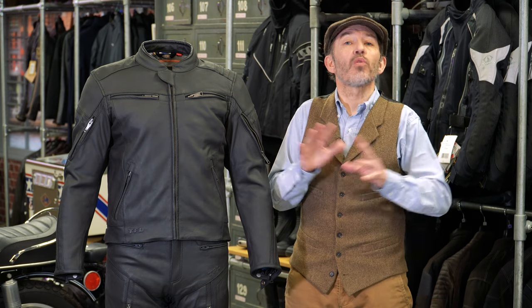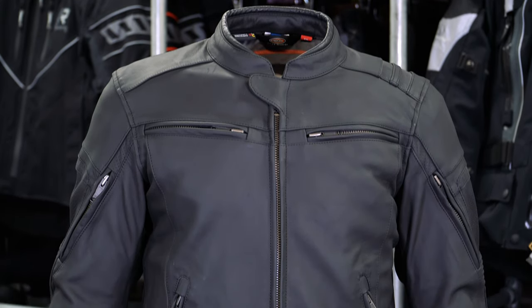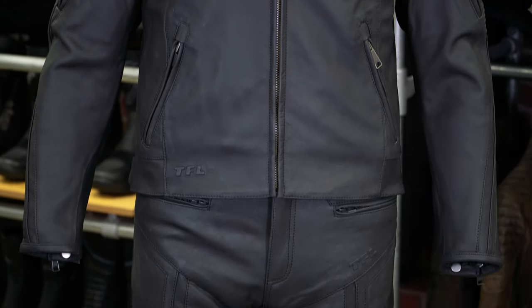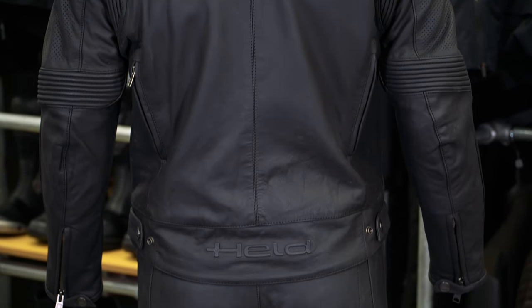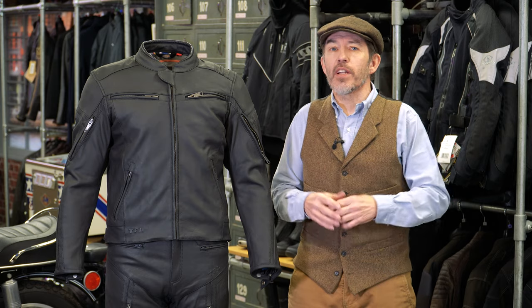Let's talk through it. The cowhide is incredibly soft. We always talk about soft cowhide, but this is particularly soft — it's just lovely. I've not come across a leather jacket that feels nicer or softer than this.